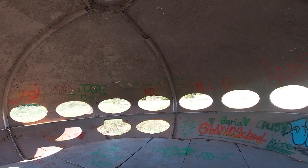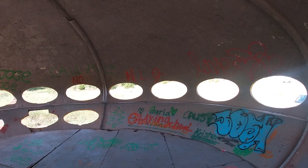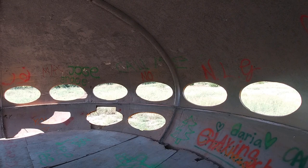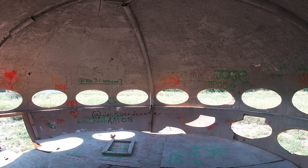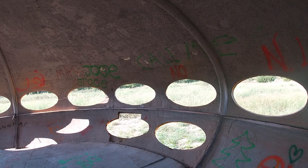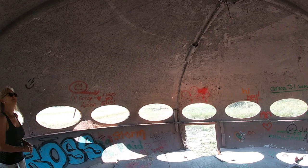We've driven by this house many times — years ago it was gray. There was a company that would make these; they were prefab homes and they could be used as homes or businesses. Years ago when we came through here there was a bathroom right over in this section and a little kitchenette. Now it looks like it's pretty much been taken over by kids and graffiti.